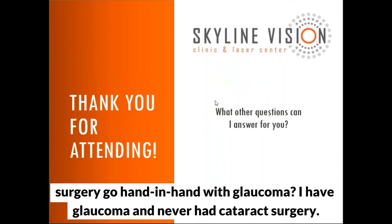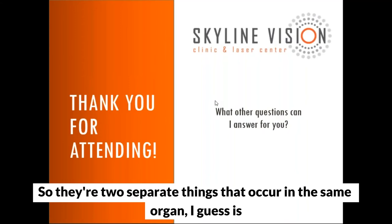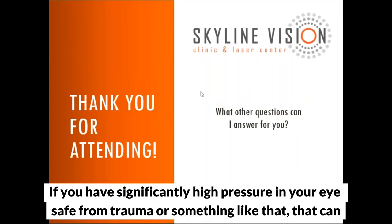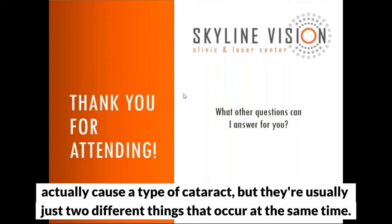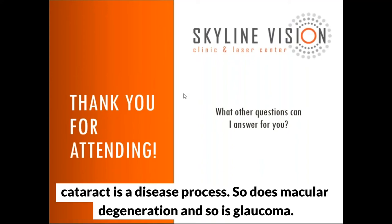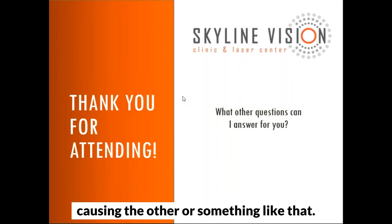Question: Does cataract surgery go hand in hand with glaucoma? I have glaucoma and have never had cataract surgery. They are two separate things that occur in the same organ. Glaucoma rarely causes a cataract — only in cases of significantly high pressure from trauma or similar events. Usually they are just two different things that occur at the same time. An eye can have multiple disease processes: cataract, macular degeneration, and glaucoma can all happen in a single eye, but one doesn't cause the other.